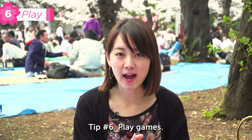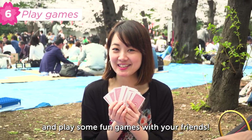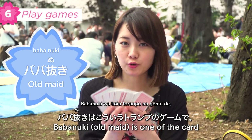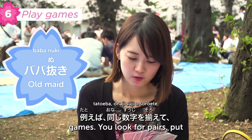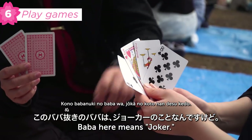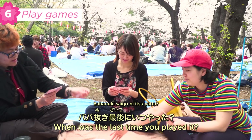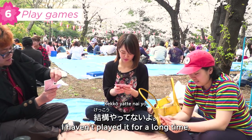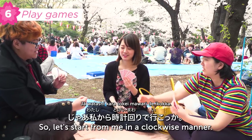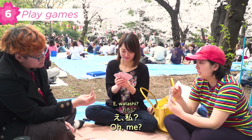Tip 6: play games. Bring a deck of cards and play some fun games with your friends. We're now going to show you how to play Japanese games. BABANUKI is like a trumps card game where one card is the Joker, and the person left holding the Joker loses. The goal is to discard all your matching pairs before your opponent does.